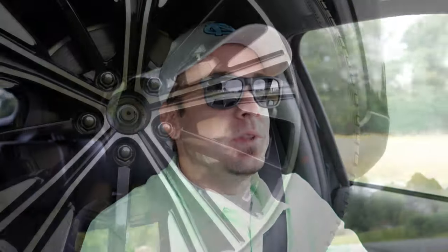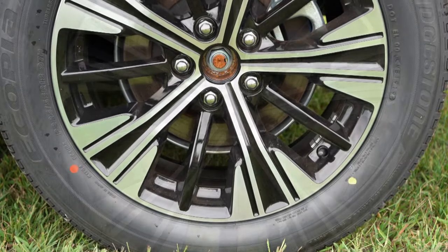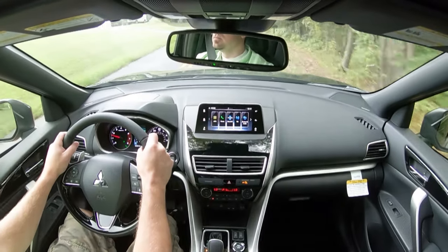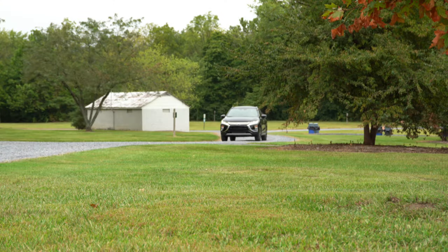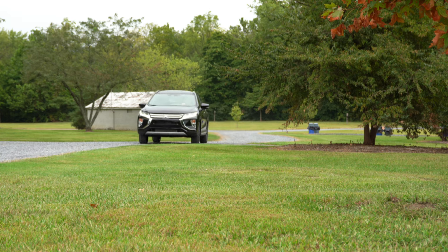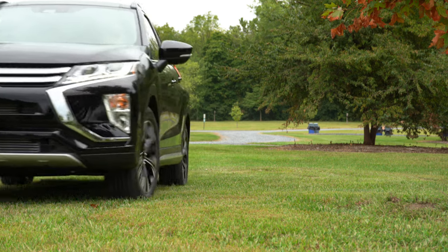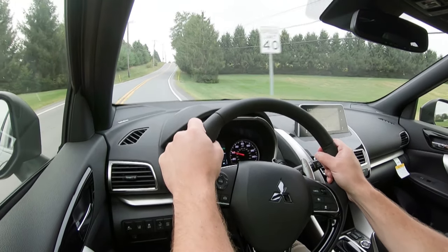Braking is equally important. Up front you'll find 11.6-inch ventilated front discs, and in the back 11.9-inch solid rear discs. Overall braking feel has been great with no issues. For suspension, up front is a MacPherson strut with a stabilizer bar, and in the back a multi-link rear suspension also with a stabilizer bar. Steering feel is a little heavier than some other SUVs I've tested, which is actually nice — definitely quite good in the Eclipse Cross.